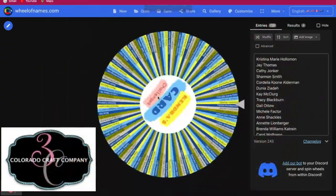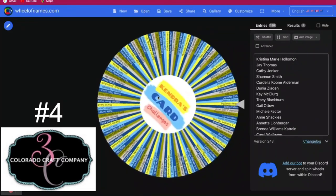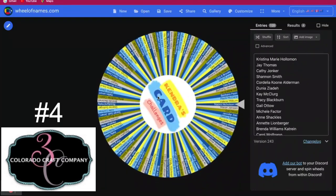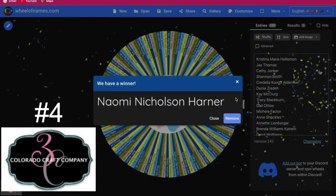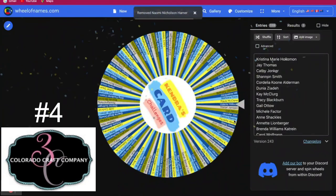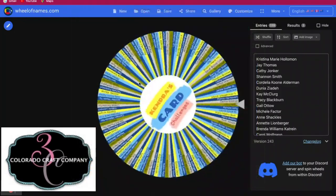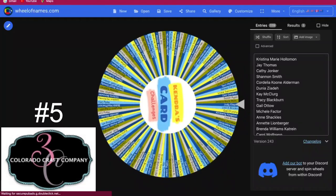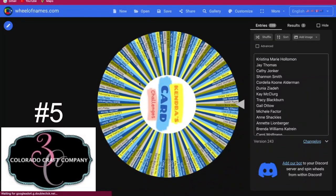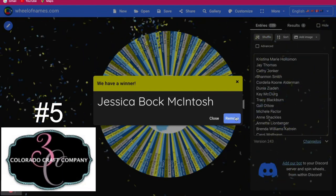And for the fourth set, the winner is Naomi Nicholson-Harner. Congratulations Naomi. And for the fifth set, the winner is Jessica Bock McIntosh. Congratulations Jessica.